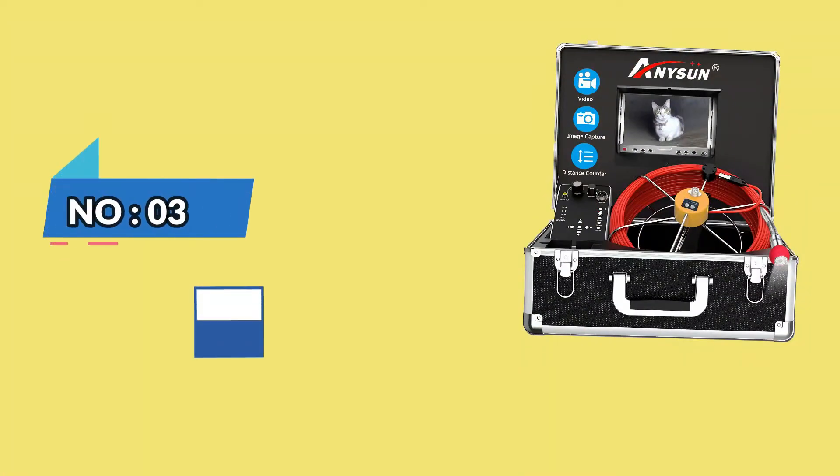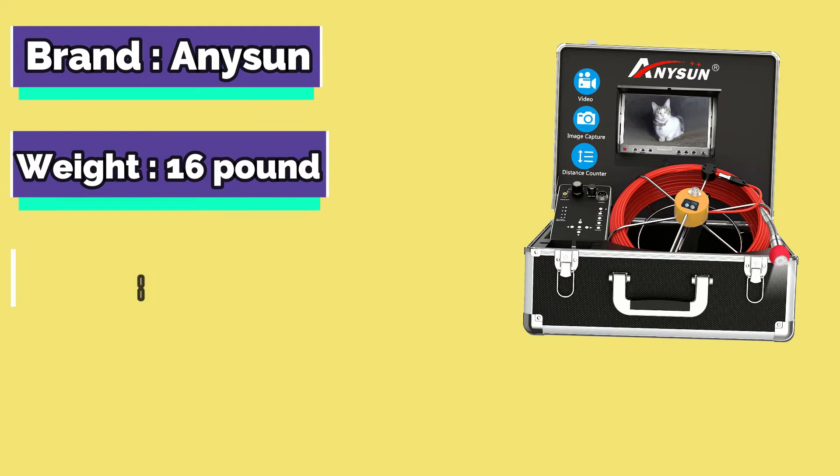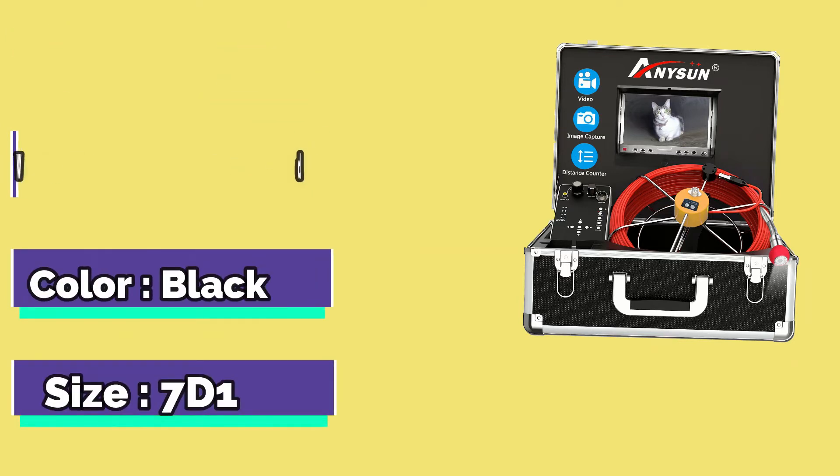Number 3. Nissan Sewer Camera. Brand: Nissan. Weight: 16 Pounds. Color: Black. Size: 71.